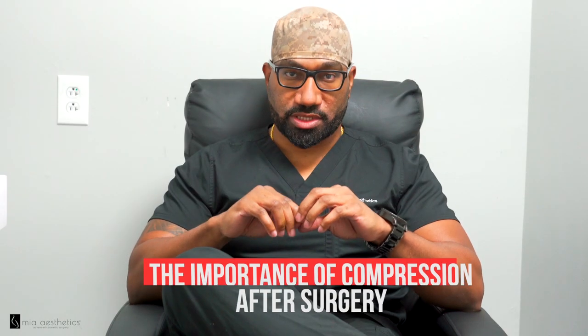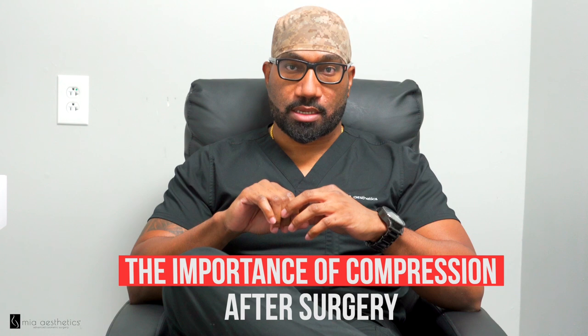The role of compression in plastic surgery. Compression is basically our friend in the plastic surgery world and it helps to do two things: it helps to minimize the amount of swelling and inflammation, and it also helps to decrease the amount of what we call dead space, or the area that the body would otherwise accumulate fluid into.